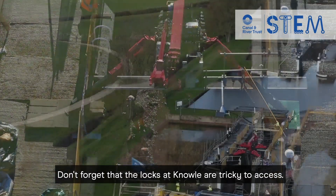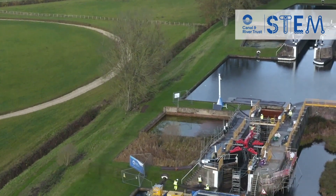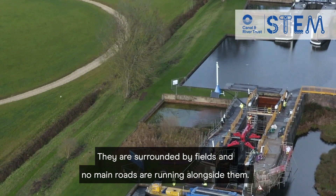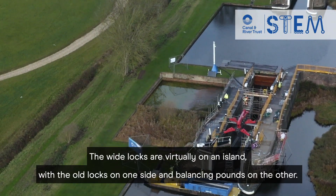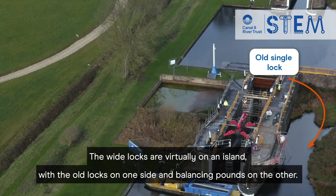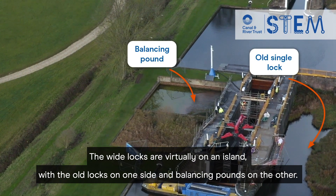Don't forget that the locks at Knoll are tricky to access. They are surrounded by fields and no main roads are running alongside them. The wide locks are virtually on an island, with the old locks on one side and balancing pounds on the other.